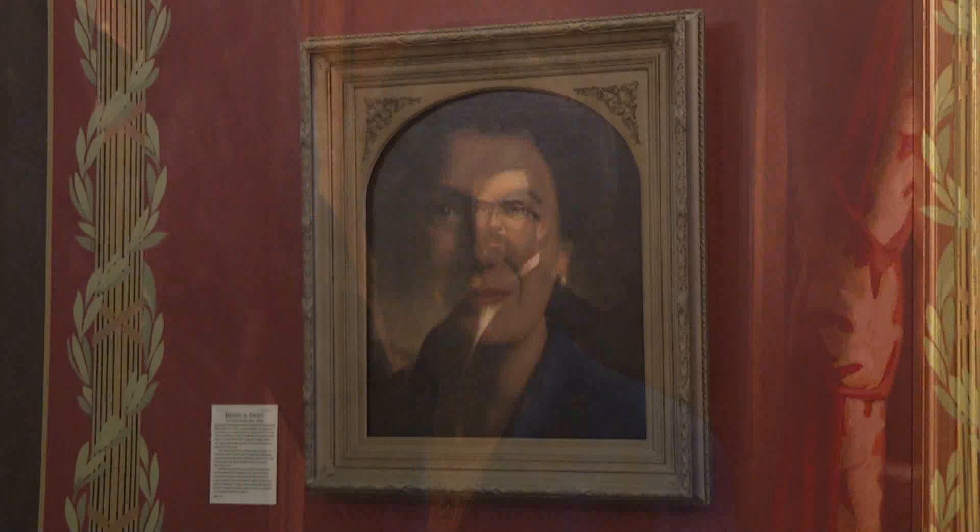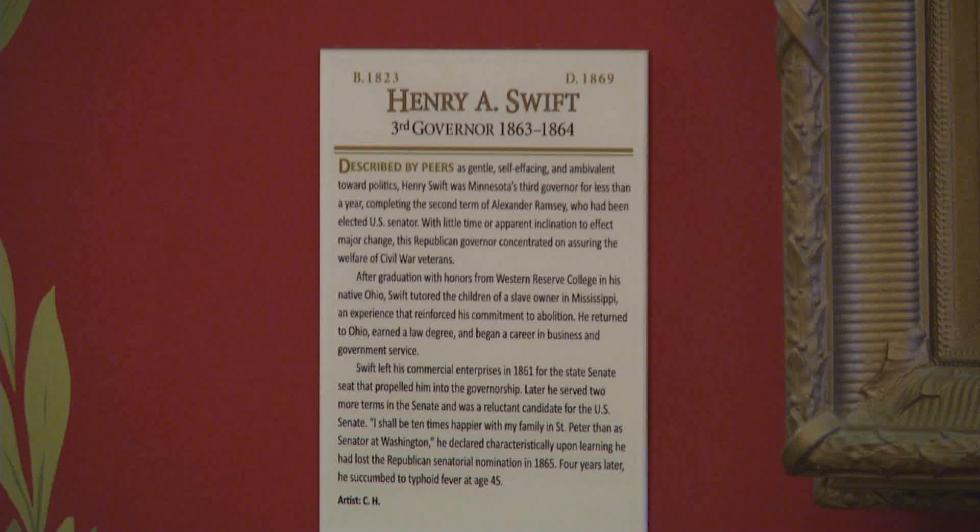Each portrait has a plaque next to it explaining the accomplishments of that governor's administration. Those plaques are overseen by the Minnesota Historical Society, which contracts with historians and other experts to write the biographical information.